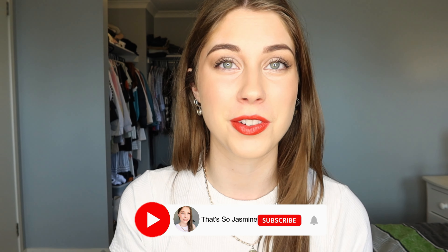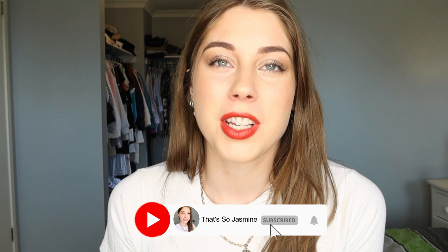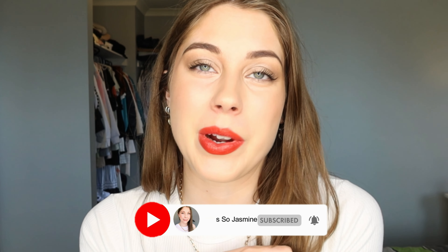Hi guys, welcome back to my channel. I hope you're all doing very well. If you're new here, welcome. Thank you so much for deciding to watch this video. If you aren't already subscribed, please do so down below and join in on the fun.